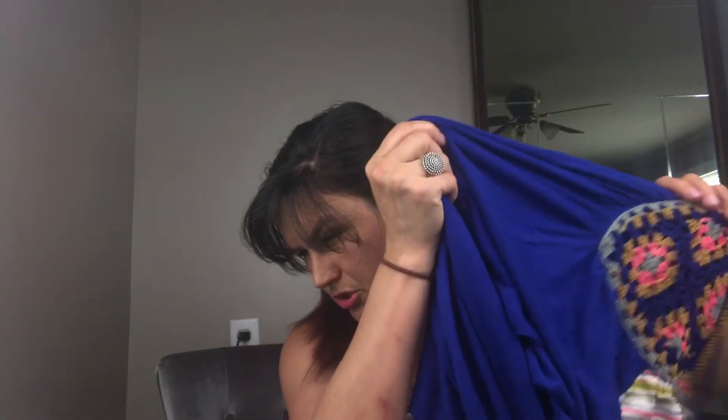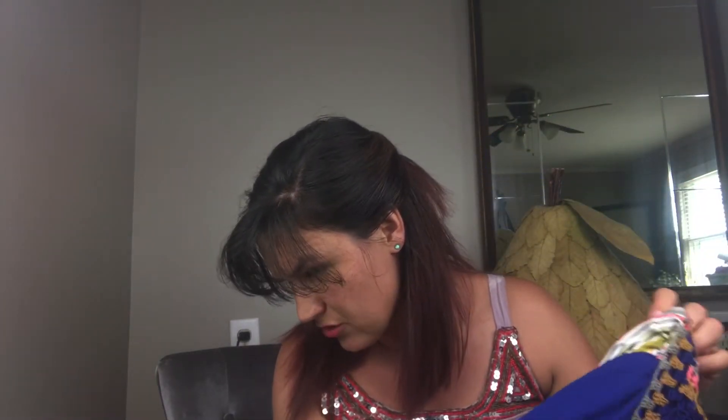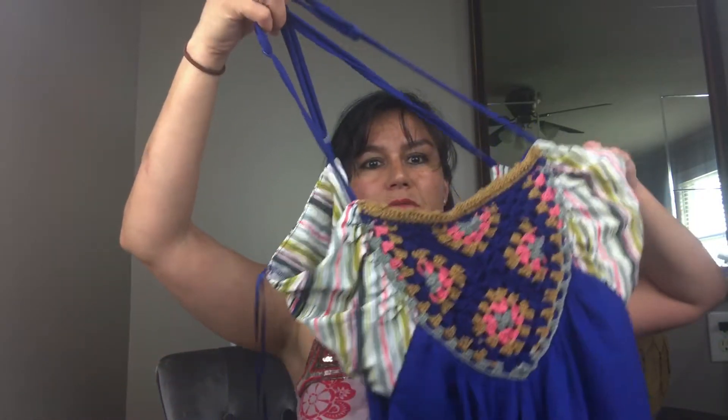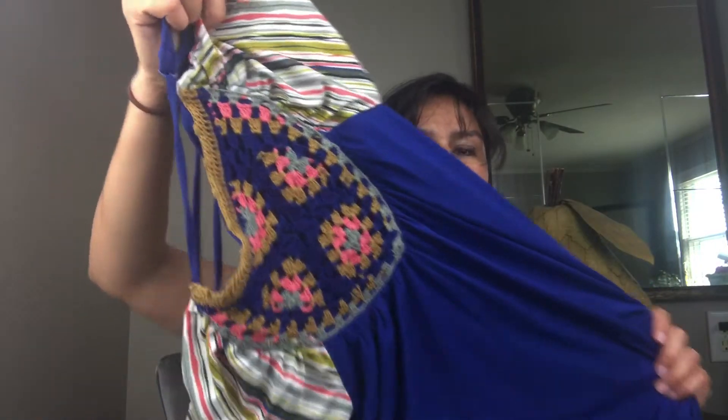Next we have a Lula Marie royal blue knit front Anthropologie maxi dress in a size large. This dress is absolutely stunning — it is a long maxi dress and it sold for $19.99.